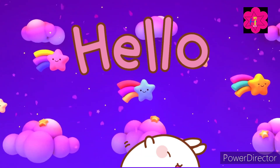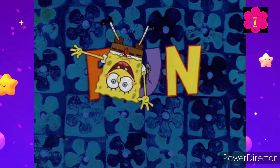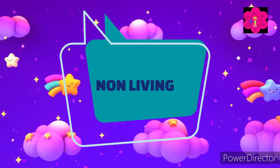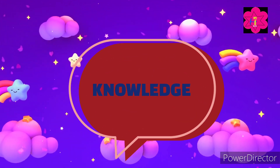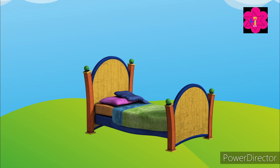Hello little kiddos, welcome to another quiz video! Today we are going to play a fun quiz all about living and non-living things. Are you ready to test your knowledge? Let's begin!